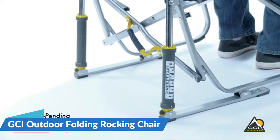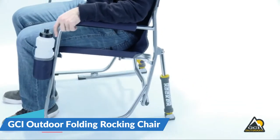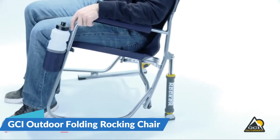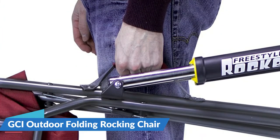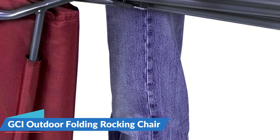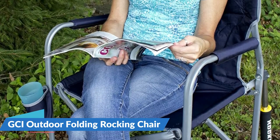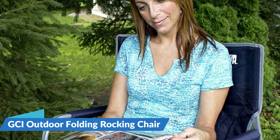Opening and closing was never more simple or safer, thanks to GCI Outdoor's patent-pending easy-fold technology. The Freestyle Rocker is constructed of strong and lightweight powder-coated steel that can hold up to 250 pounds and features an overall height of 19.7 inches. Each chair weighs 12.1 pounds. It is perfect for any outdoor pursuit like fishing, camping, tailgating, and even watching sporting events.